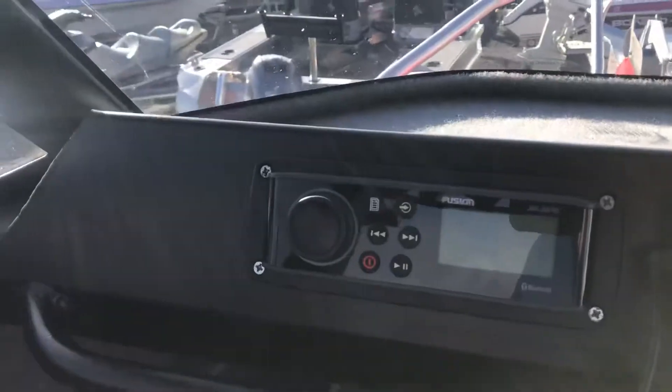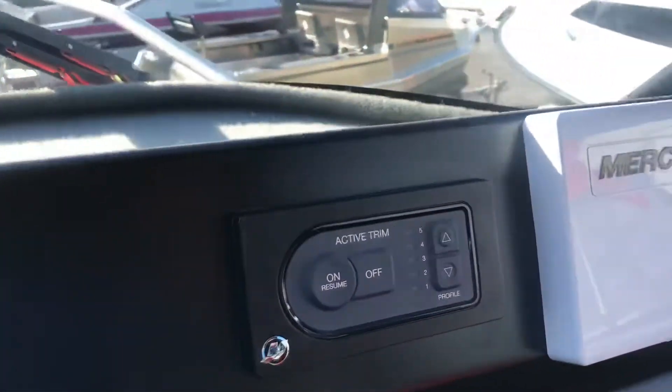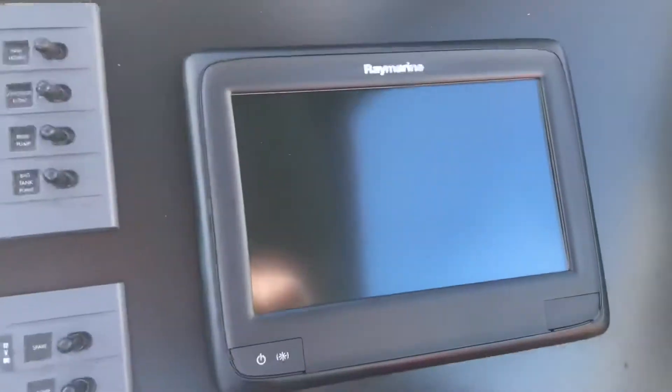Fusion stereo system with two speakers in the sides, the Lowrance VHF, the Mercury Active Trim and a gauge, and the Raymarine Touchscreen Sounder GPS.